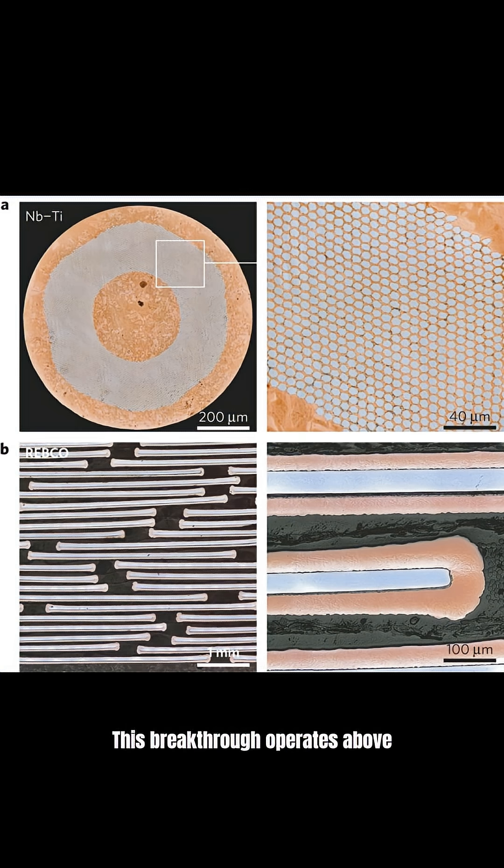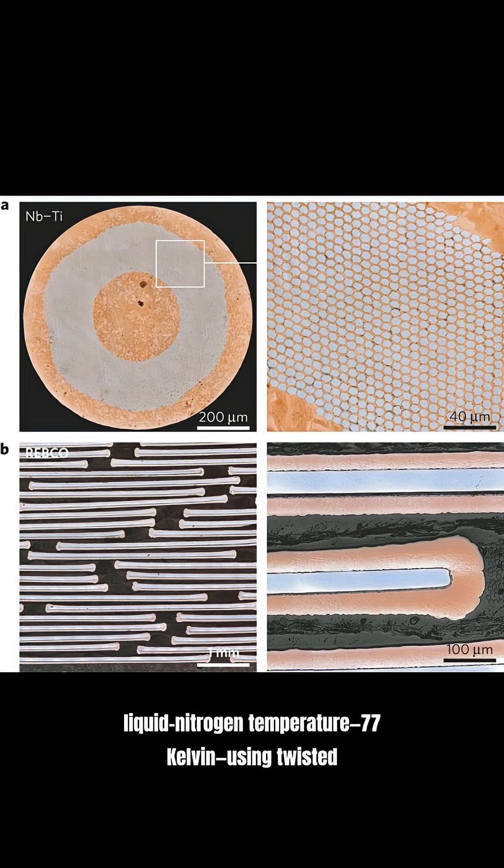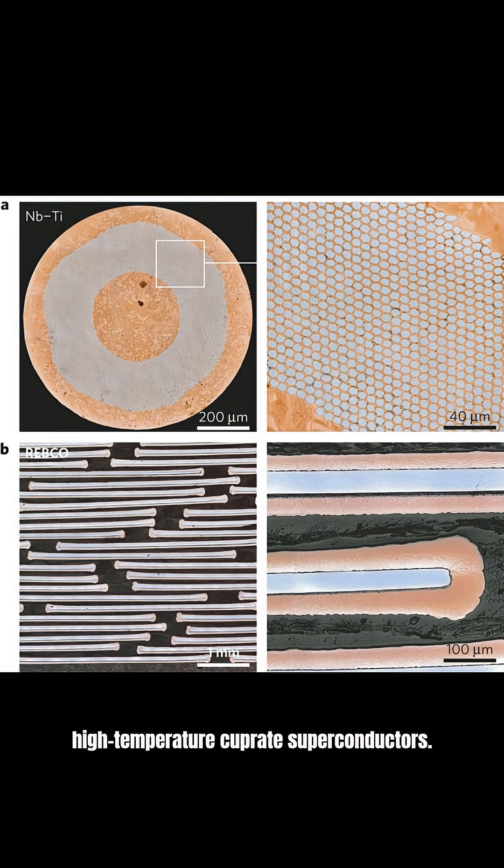This breakthrough operates above liquid nitrogen temperature — 77 Kelvin — using twisted high-temperature cuprate superconductors. That's a temperature we can actually work with.